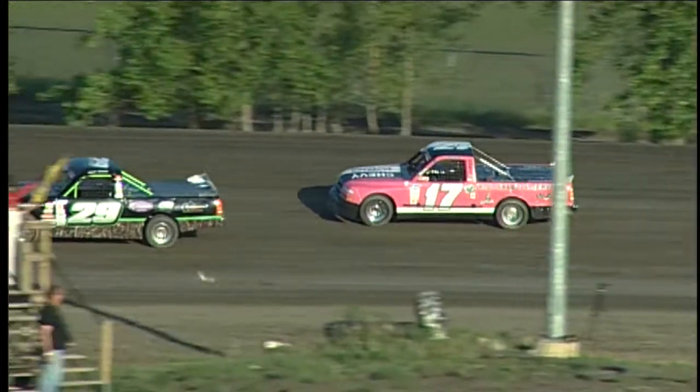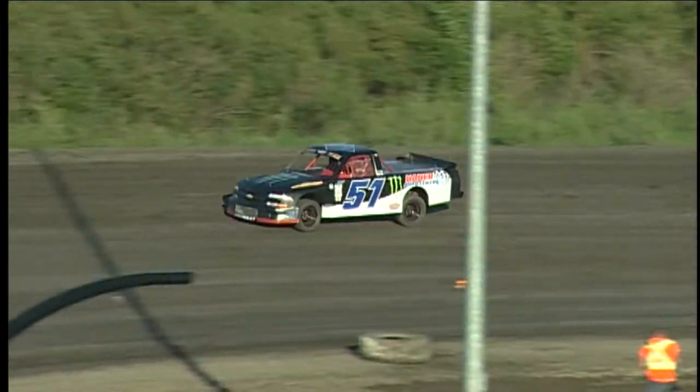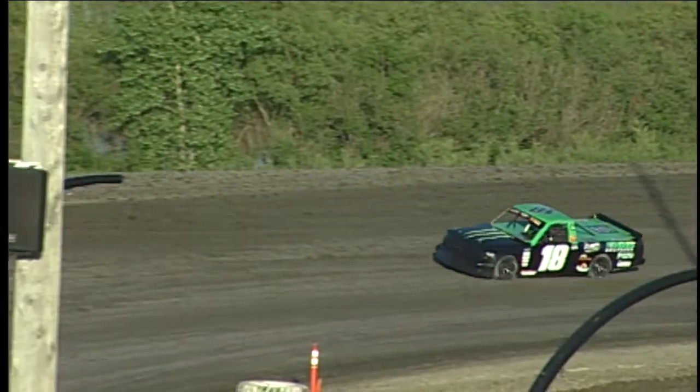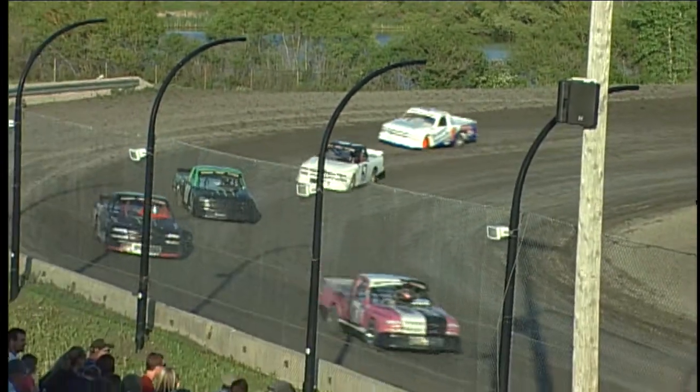This is Tavia Dorj inside on row number two. It's the Enns Brothers, number 18 of Dustin Enns. To his outside, it is truck number 51. This is Eric Guillo.